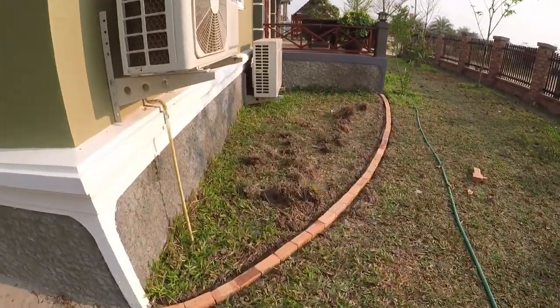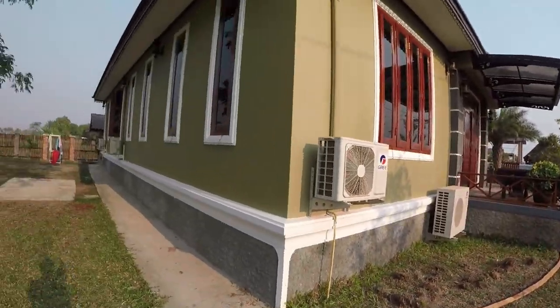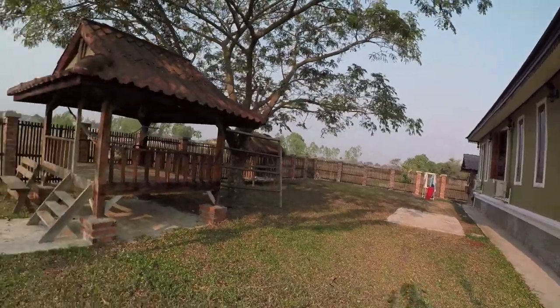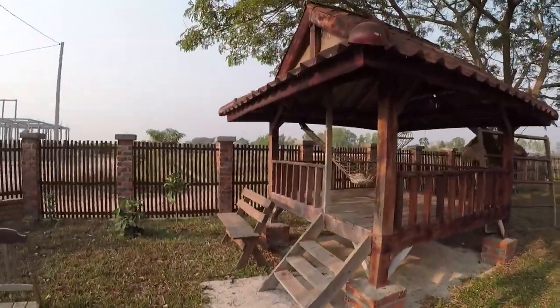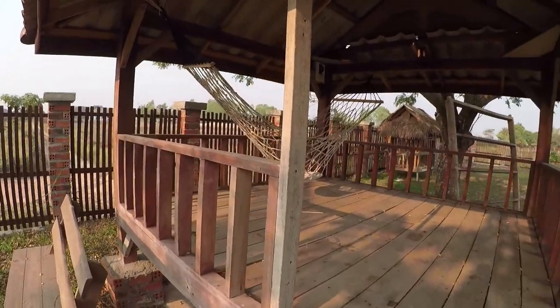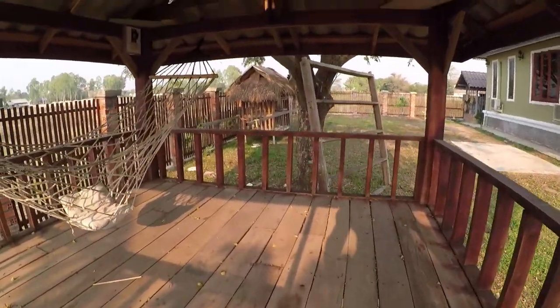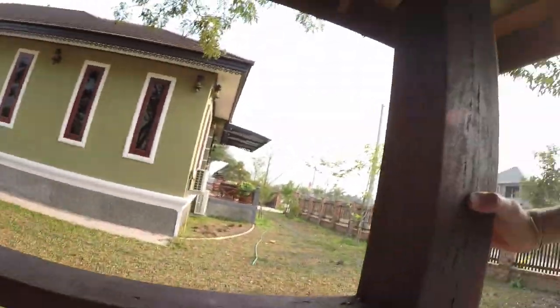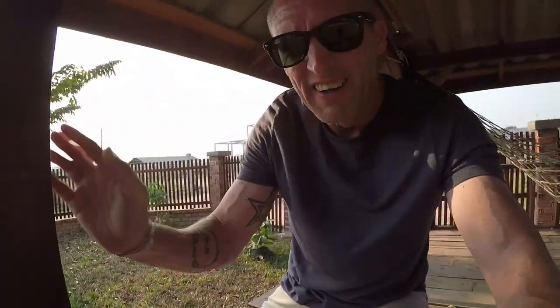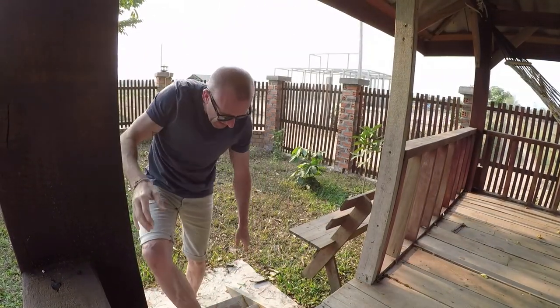This is going to be a nice little garden. It's just going to pretty the house up. This is where I like to hang out.